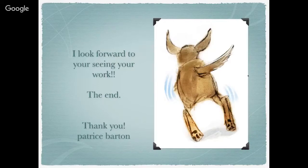I look forward to seeing your work. Patrice, what you're asking in this assignment is asking us to work the exact same way you work, which is to put the emphasis on the gesture as the foundation.